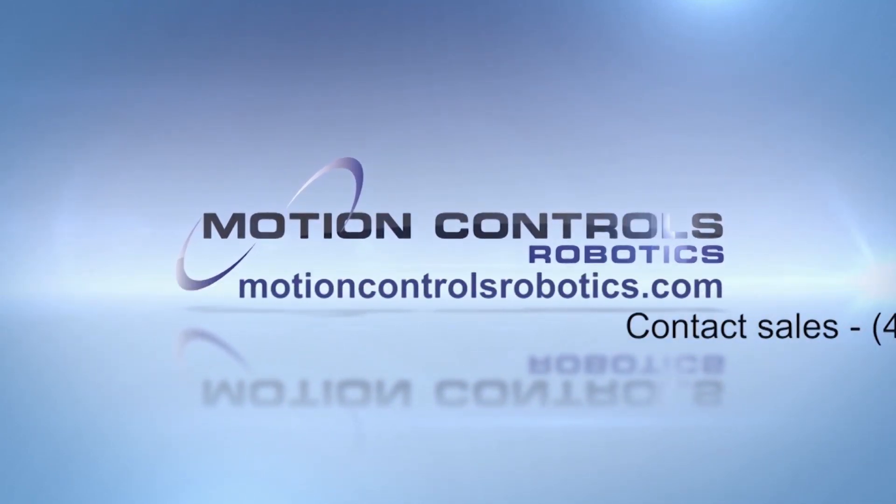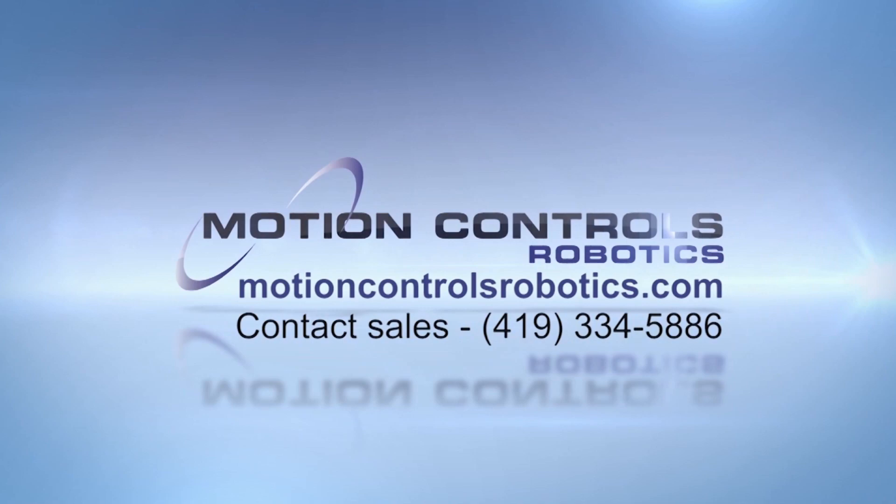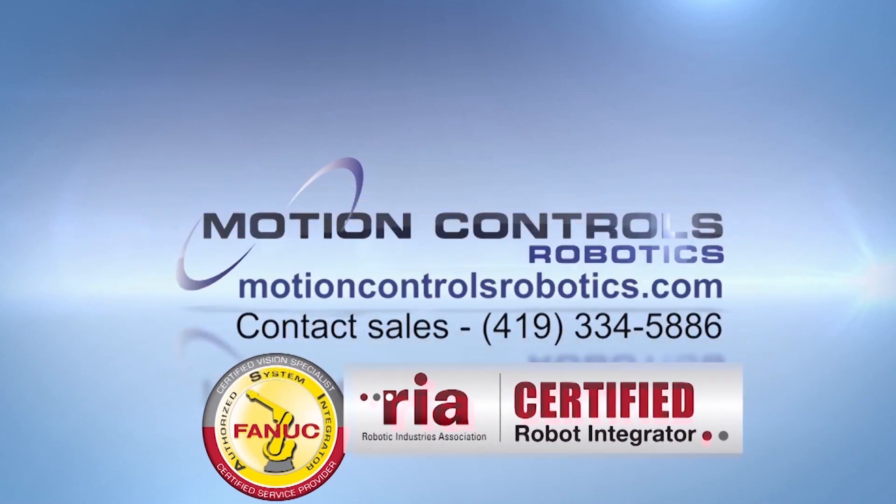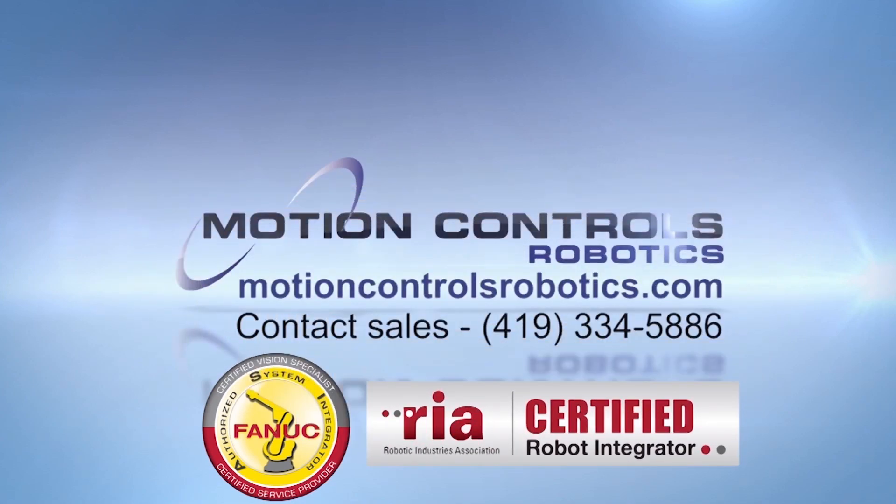To learn more about FANUC America Authorized System Integrator Motion Controls Robotics, please visit MotionControlsRobotics.com.